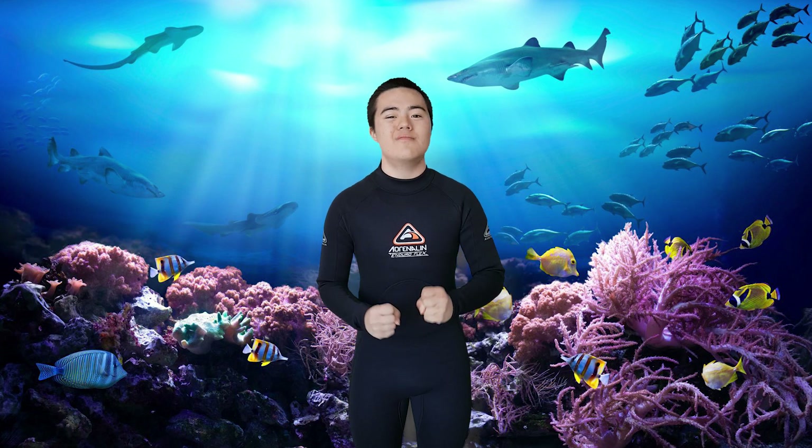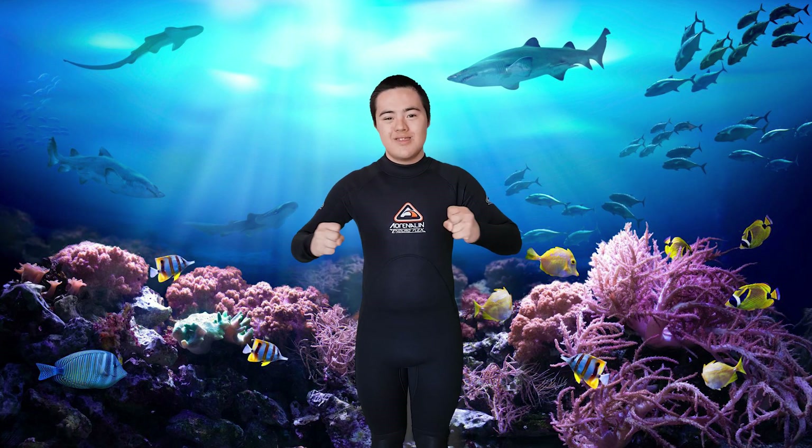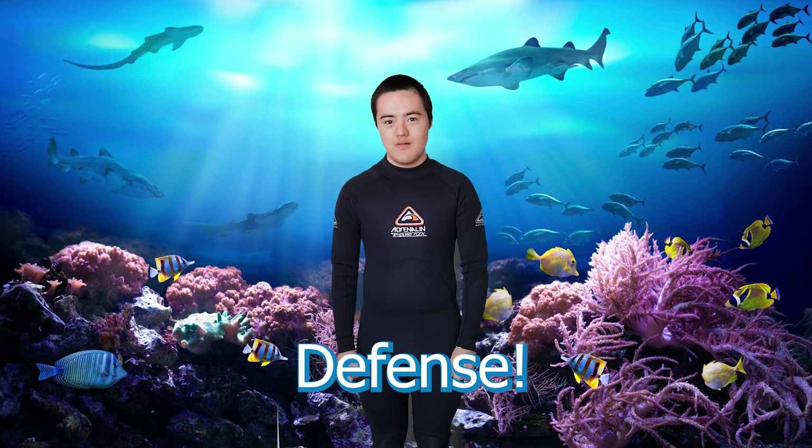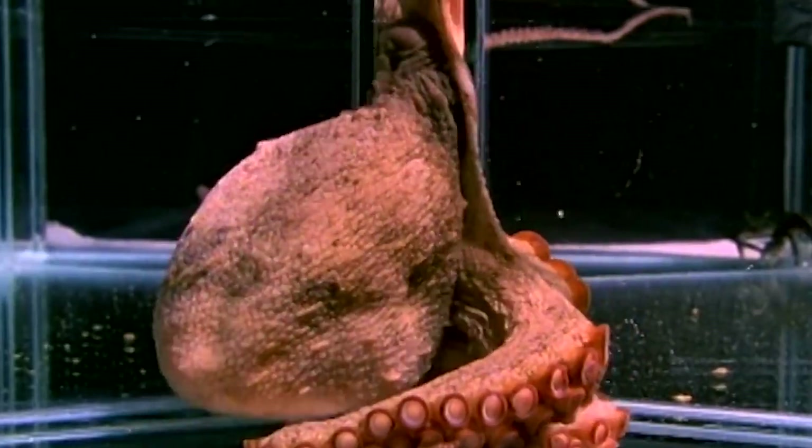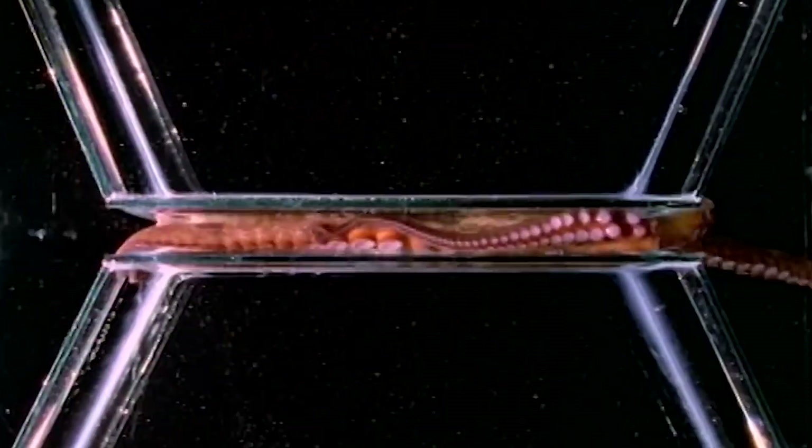Crabs and clams have no chance against the octopus attack magic tricks. Now we are going to be talking about the octopus defense magic tricks. The octopus has a very soft body made of pure muscle — no bones whatsoever. No matter how large an octopus gets, they can squeeze through a hole which is the size of a lemon.